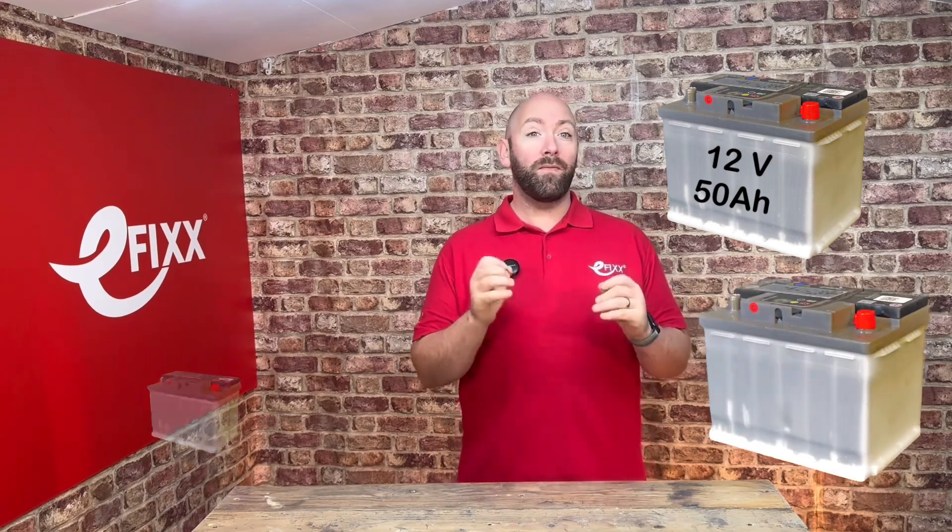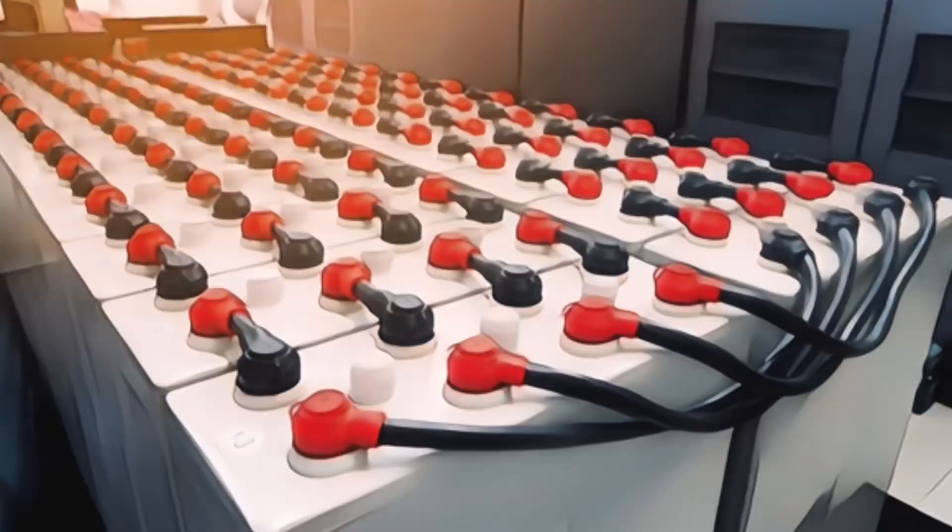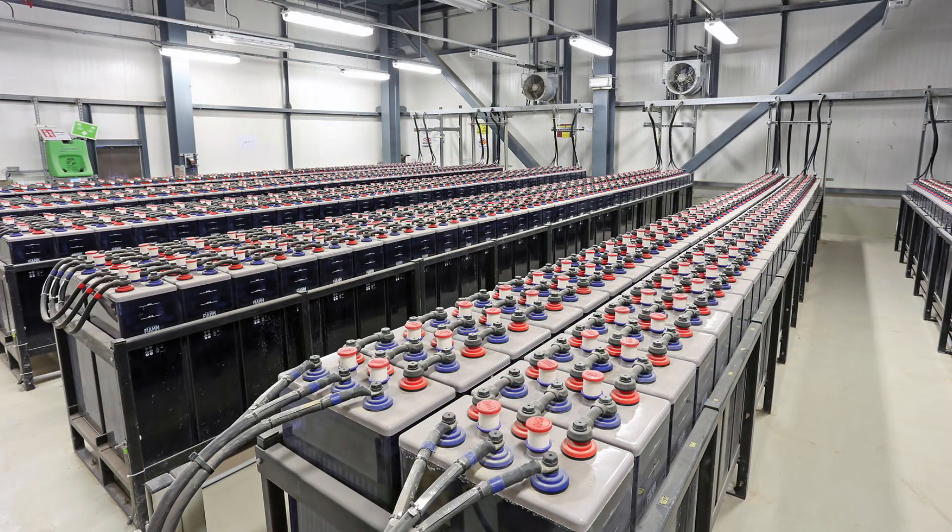If we compare that with the lead acid equivalent — like the one here, which is 12 volts and 50Ah and weighs in at 16.5kg — we would need around 8 of these to store just 50% of our daily usage, weighing in at a whopping 132kg. Not to mention the space required: you're looking at well over a metre and a half of floor space.